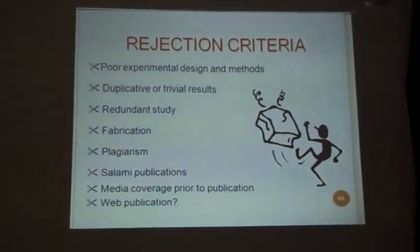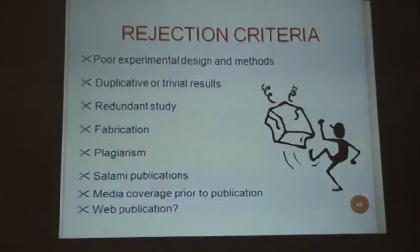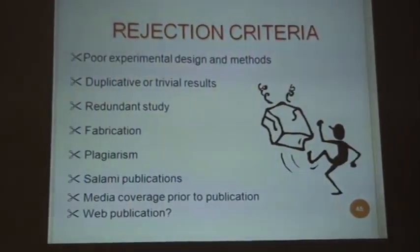The rejection criteria include poor experimental design and methods, duplicative or trivial results, redundant study, fabrication, and plagiarism. Plagiarism plays a very important role nowadays — a lot of papers are being manufactured on the laptop. Salami publications — taking something from this study, something from that study, and making a sandwich to publish — are also grounds for rejection. Media coverage prior to publication, telling the media what you are going to publish before it appears in a scientific journal, is another issue. Web publication status is also uncertain in some cases.